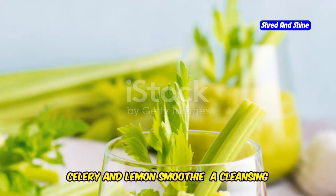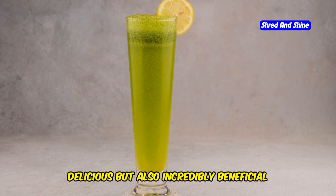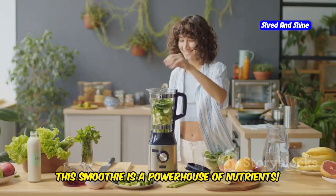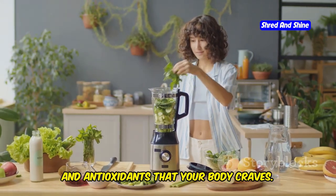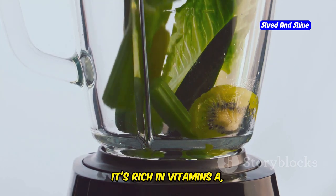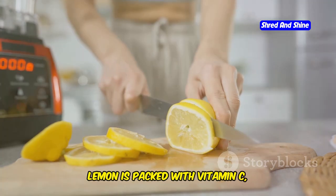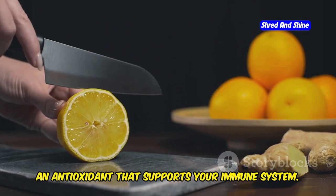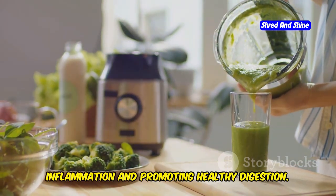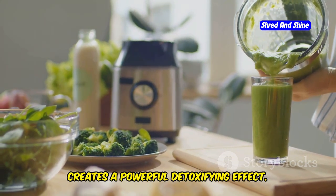Celery and Lemon Smoothie — a cleansing tonic for inflammation reduction and detoxification. This smoothie is a powerhouse of nutrients, packed with vitamins, minerals, and antioxidants. Celery is a natural diuretic that helps flush out toxins. It's rich in vitamins A, K, and C, and also contains folate and potassium. Lemon is packed with vitamin C, an antioxidant that supports your immune system. It also aids in digestion and helps alkalize the body. This blend is great for reducing inflammation and the combination of celery and lemon creates a powerful detoxifying effect.